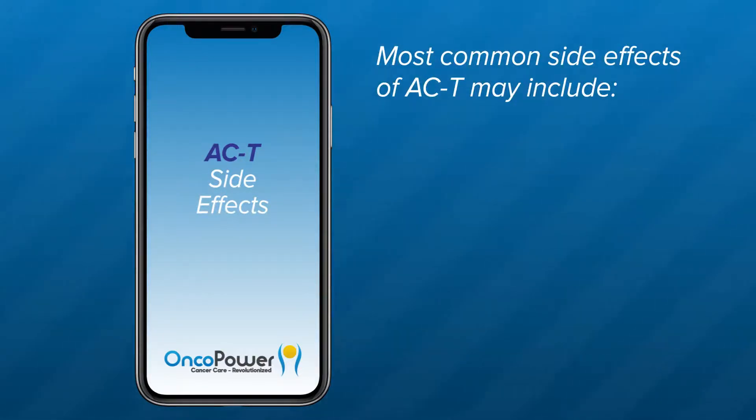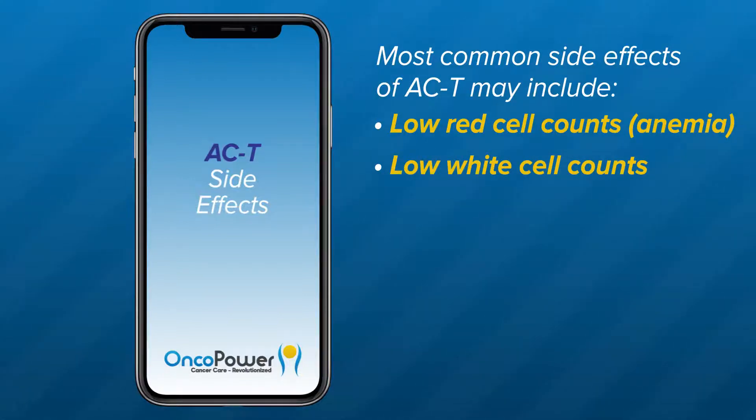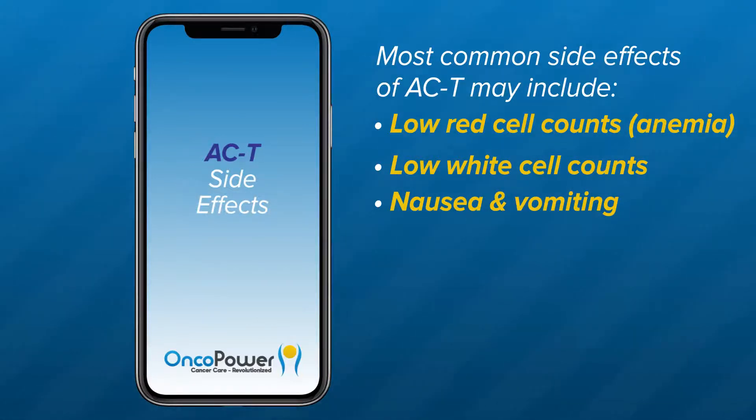The most common side effects of AC-T may include low red cell counts or anemia, which can cause fatigue, palpitations, increased heartbeat, and shortness of breath. Low white blood cell counts may also occur — your doctor will administer a G-CSF medication 24 hours after treatment to reduce the chance of infection. Nausea and vomiting: the ACT regimen can cause two types — immediate nausea and vomiting, occurring within one to two hours of administration and lasting up to 24 hours, and delayed nausea and vomiting, presenting more than 24 hours after administration and lasting up to five days. Your doctor may prescribe oral nausea medications like Ondansetron, Prochlorperazine, or Promethazine.